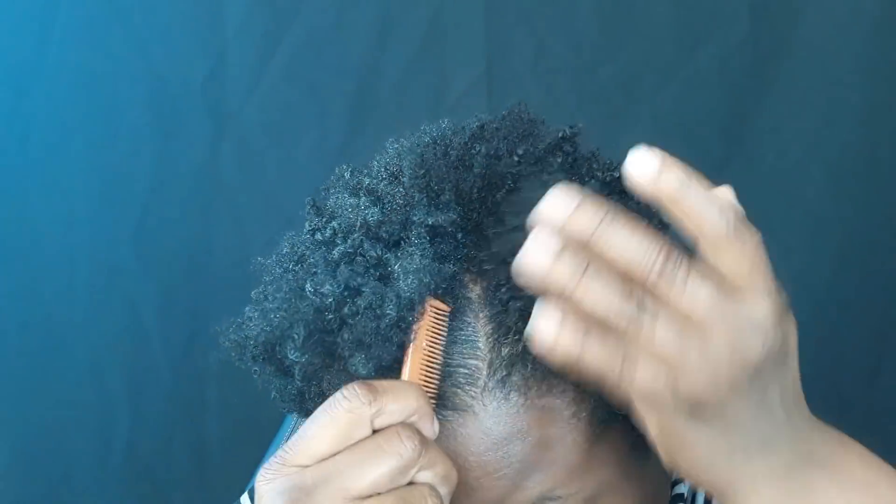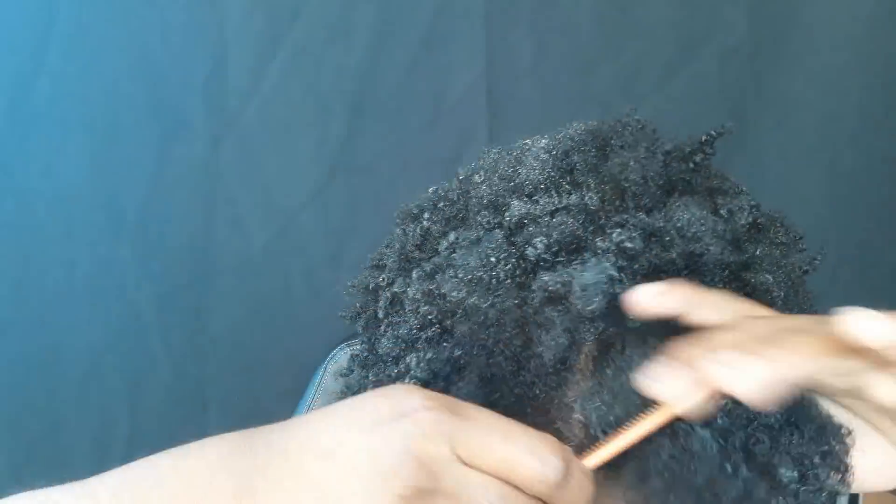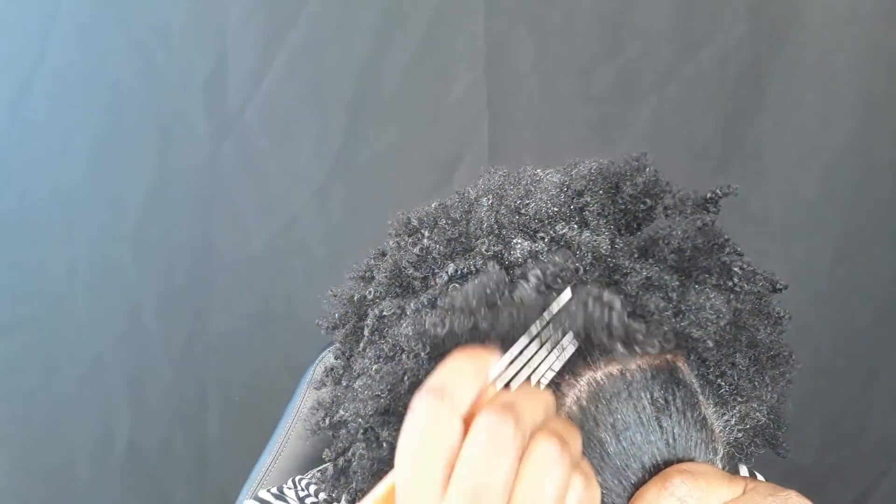Right now I'm just trying to figure out how I'm going to style it. I wasn't sure if I was going to do a bang or a twist or something in the front. So I'm just going through my hair, taking everything out and trying to figure out how I'm going to style it.